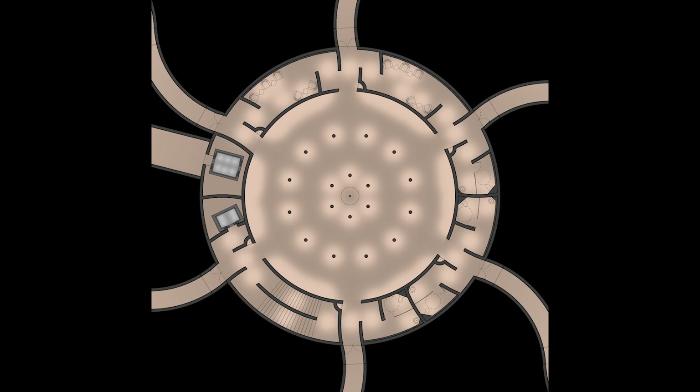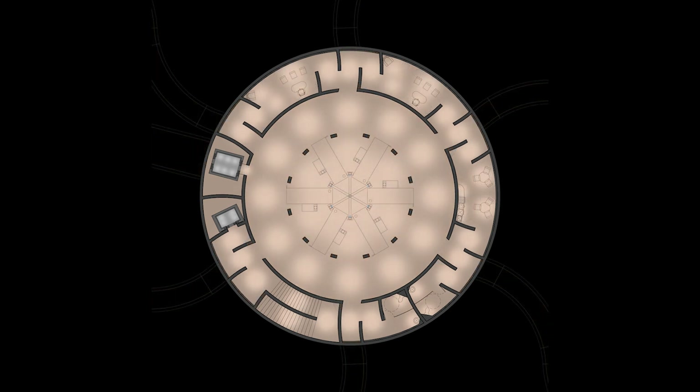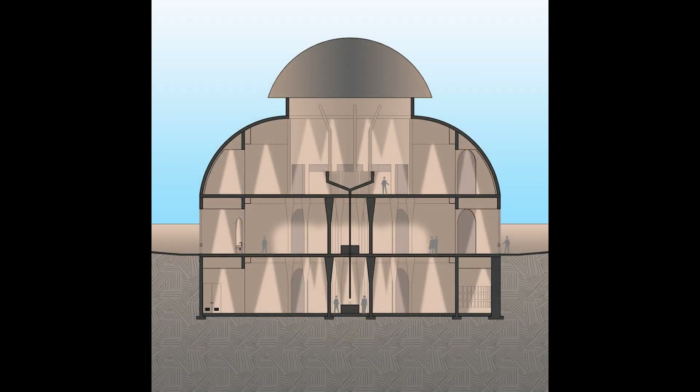The benedictory hall is a troglodytic space marked by mushroom-capped columns gesturing towards the underworld and the afterlife.